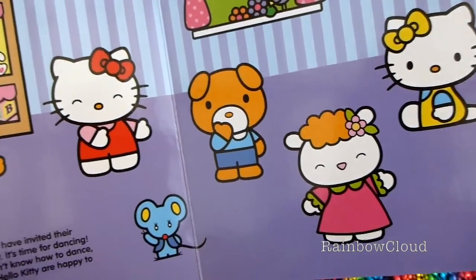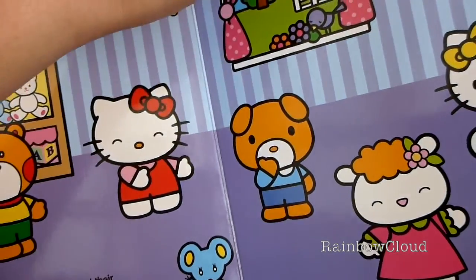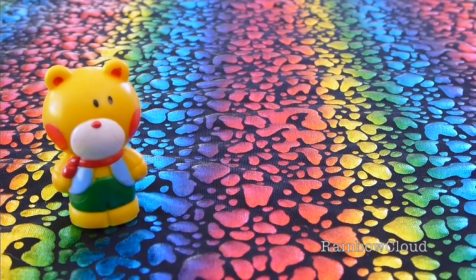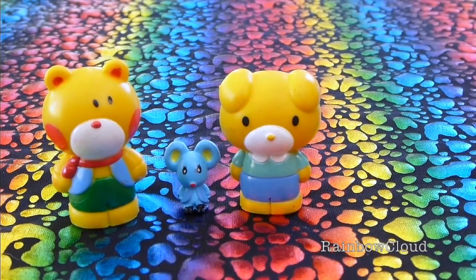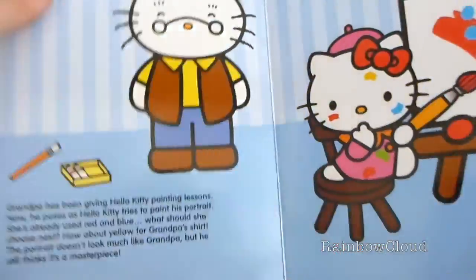So here we have some of Hello Kitty's friends. Thomas loves to roller skate and has lots of energy. Joey is good at sports, very popular at school — and look how tiny he is! Jodie loves to read and study. Fifi is very active and always busy doing things.